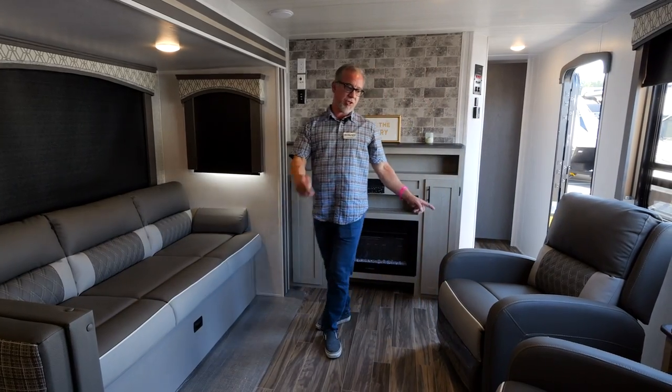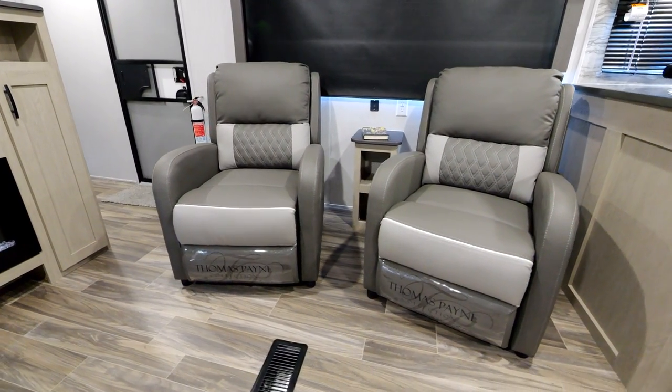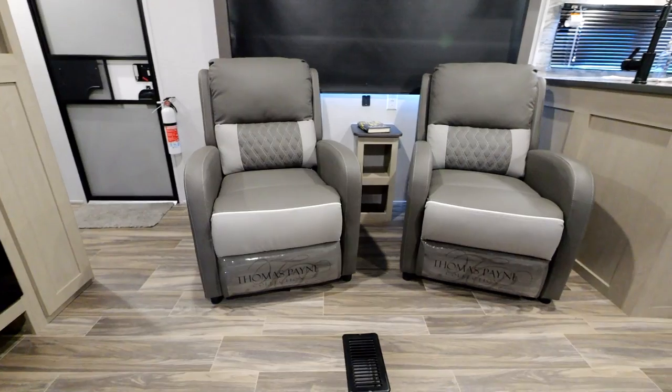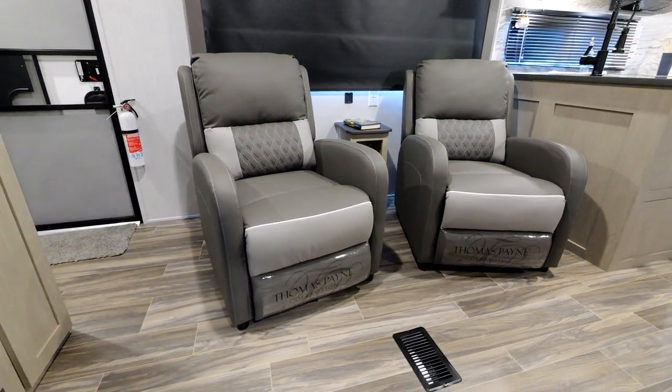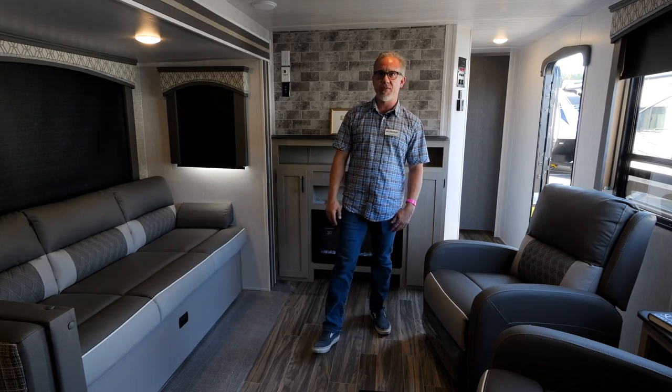Coming over here I've got two really nice recliners — completely reclined back and relaxed. Lots and lots of windows in here; there are six windows all the way around. We have them closed for lighting because of the camera, but tons of windows so you can see the view.